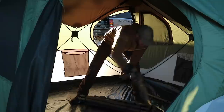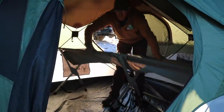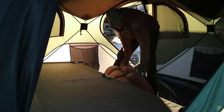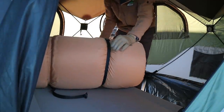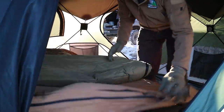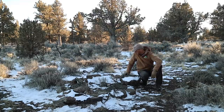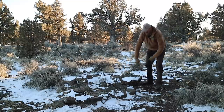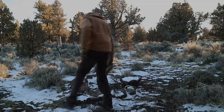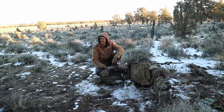I set up the cot first since it's the biggest piece of equipment. Next I'll throw out the bedroll — inside the bedroll is also my sleeping bag and pillow. No rest for the wicked — we've got to get the fire pit whipped up into something usable.